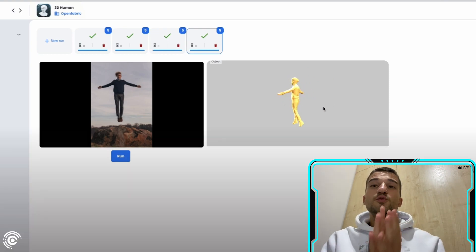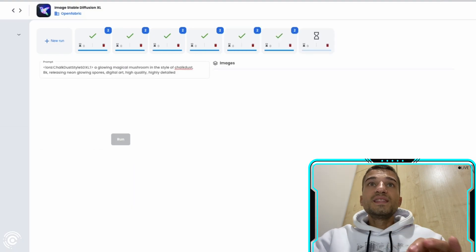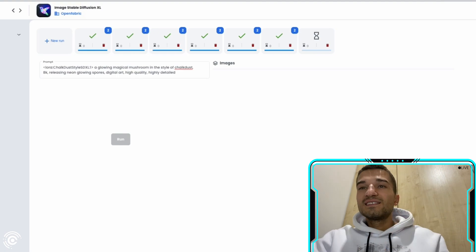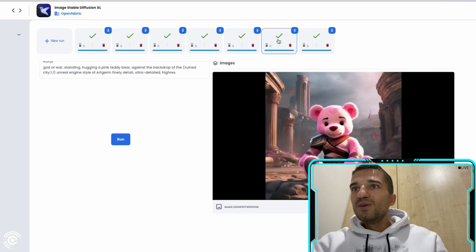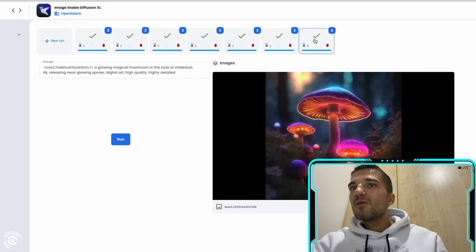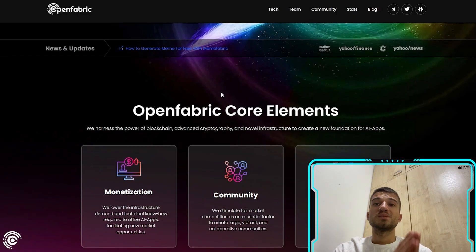You can also create images: just type what you want to see and the AI technology will make it happen. The results look really nice. You can type whatever you want and the AI will generate it. As you can see on their website, the tools are very capable.